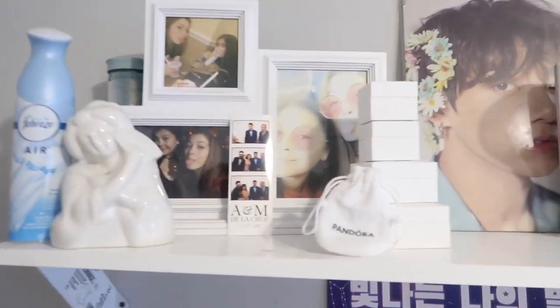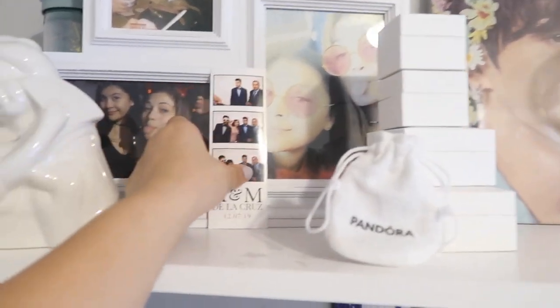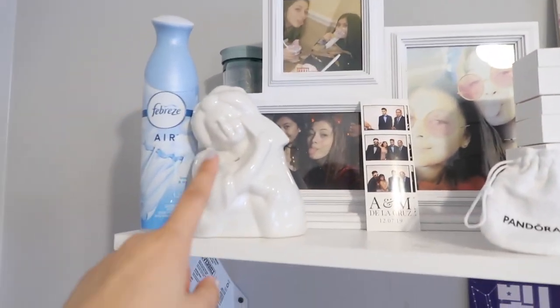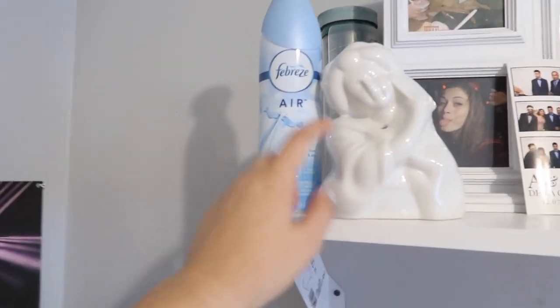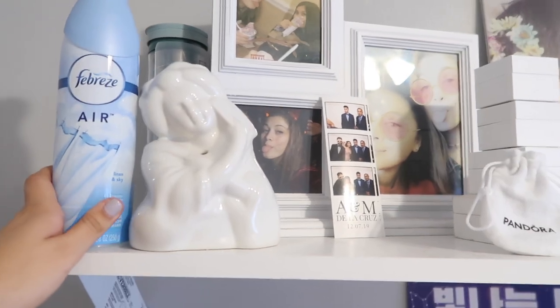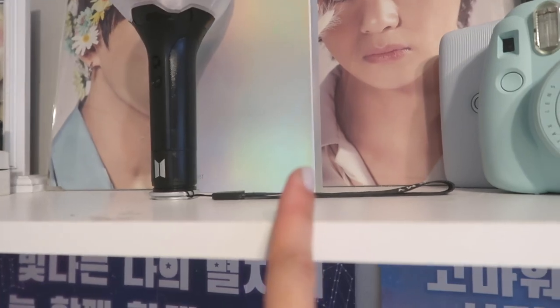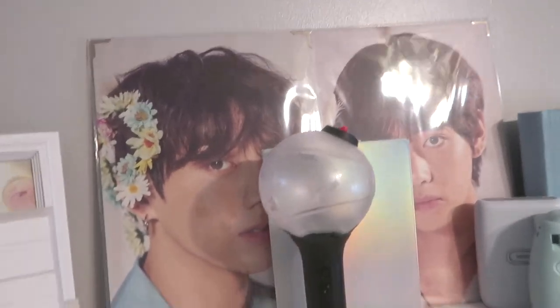Starting with the top shelf, we have some Pandora jewelry that I got for my boyfriend, pictures of my family and I, and also a collage my friend gave me. Here is a ceramic piece that I got when I went out to dinner one day for my birthday, Febreze, and a water bottle I got from Korea.